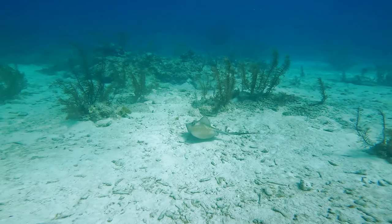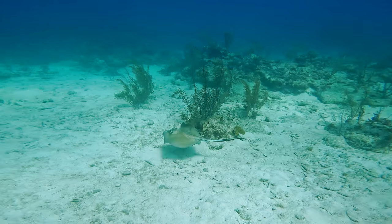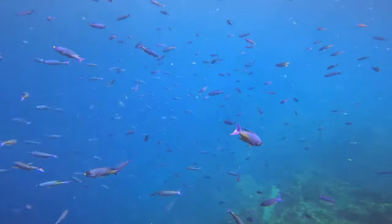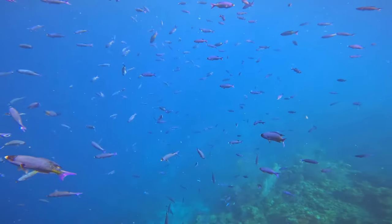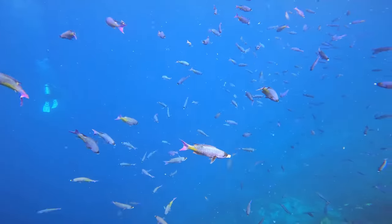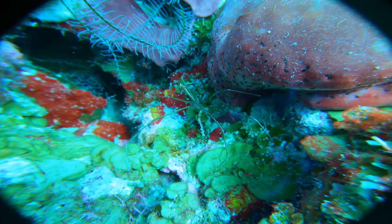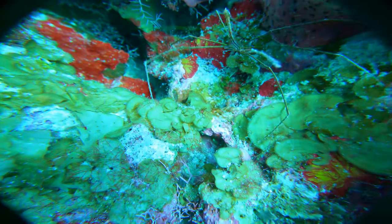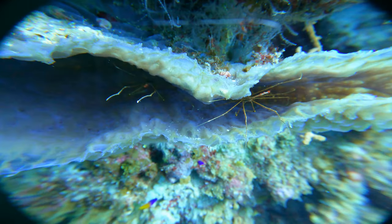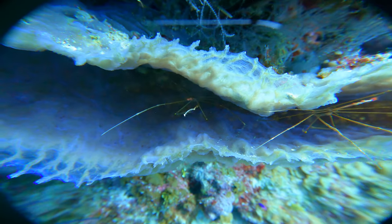This is a southern stingray. Here is one for the viewers — if you know what kind of fish these are, leave a comment in the comment section below. This is an arrow crab. Here are two arrow crabs living in a basket sponge.